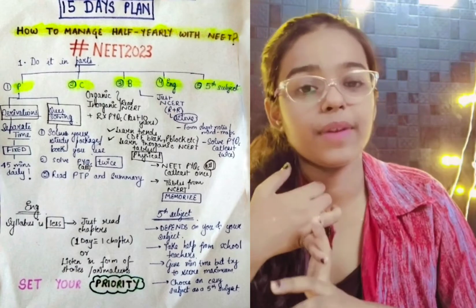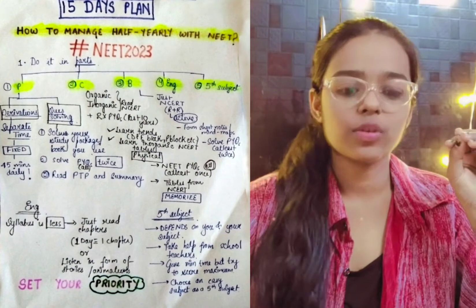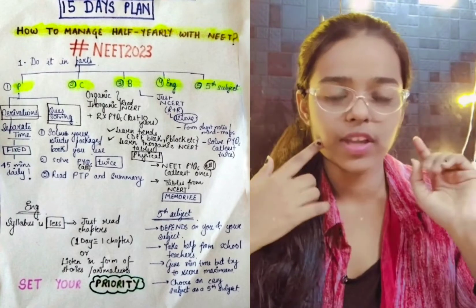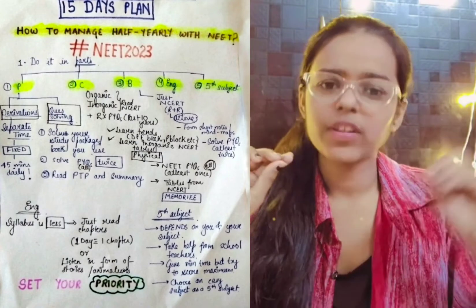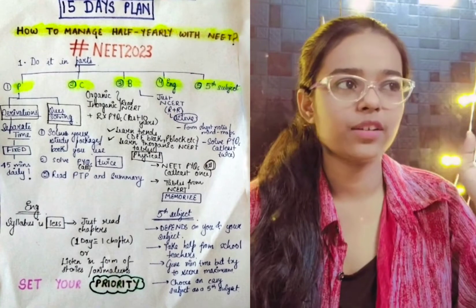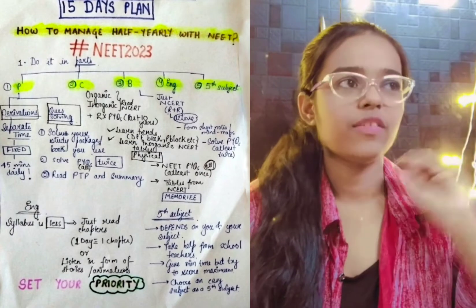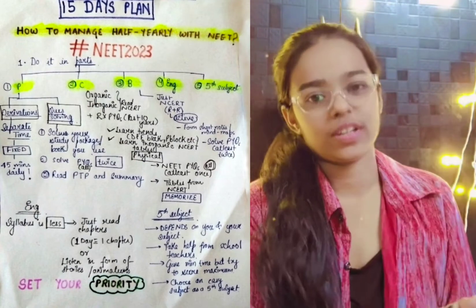Now let's look at English. English is one subject where you can score very well and easily. There are many videos available — you can see animations and read the chapters. Every chapter should be read — it'll be easy to cover very small and limited chapters. If you look for two hours, it will be very easy to do one chapter. You don't have to study grammar extensively in 11-12. For the writing section, just study it — you don't have to do anything special.